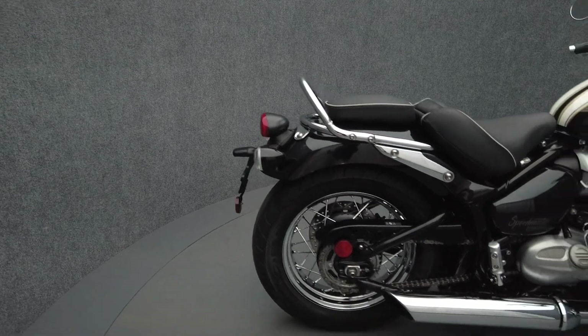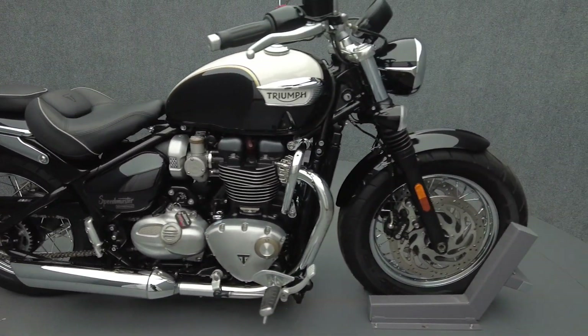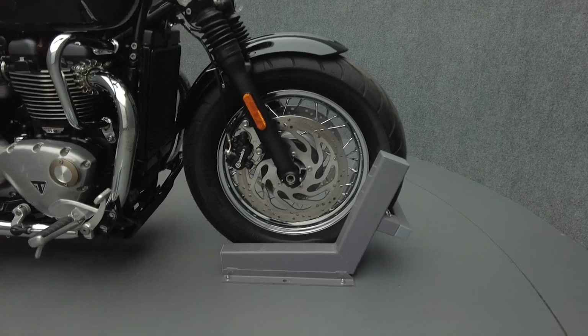Triumph builds a modern classic like few others can, offering sleek vintage styling and contemporary power and design, giving riders the best of old and new.